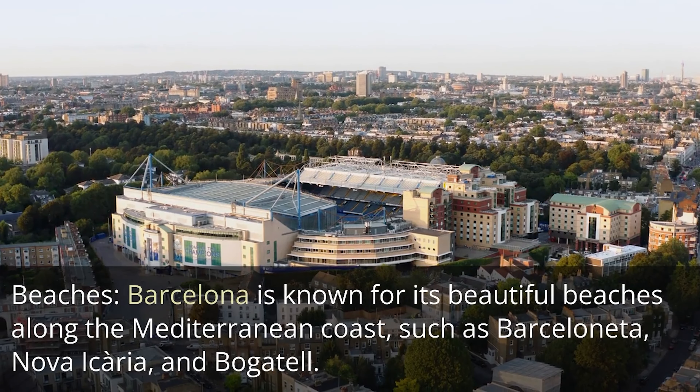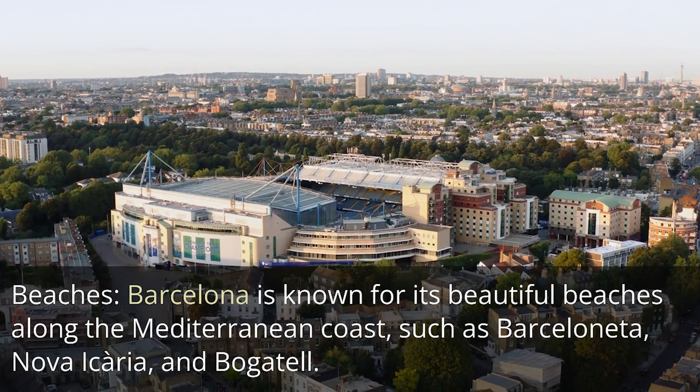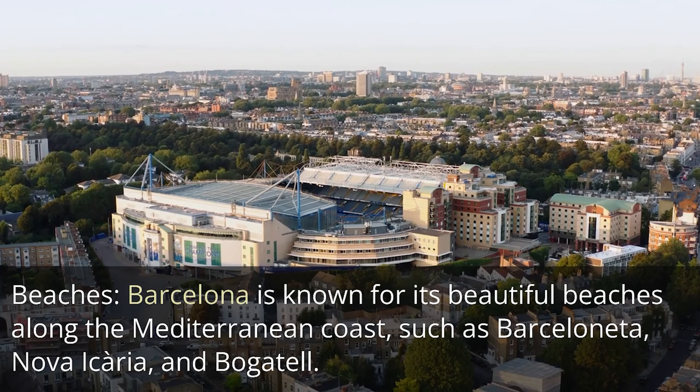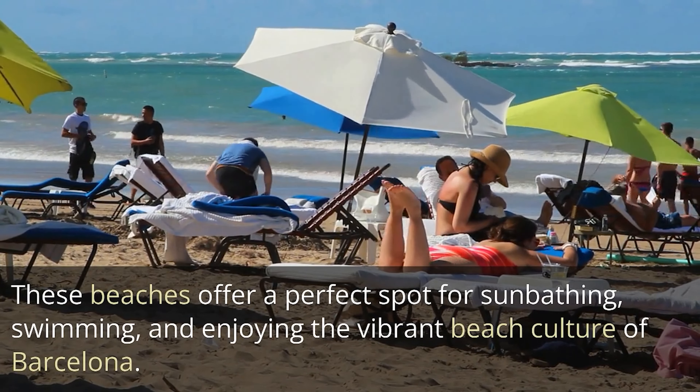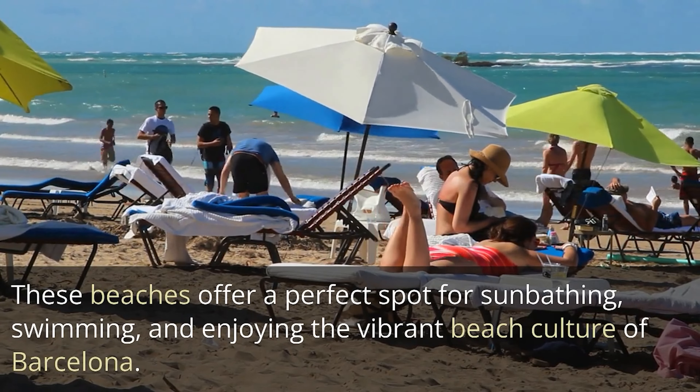Beaches. Barcelona is known for its beautiful beaches along the Mediterranean coast, such as Barceloneta, Nova Icaria, and Bogatell. These beaches offer a perfect spot for sunbathing, swimming, and enjoying the vibrant beach culture of Barcelona.